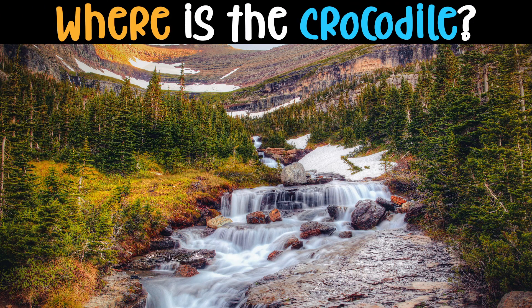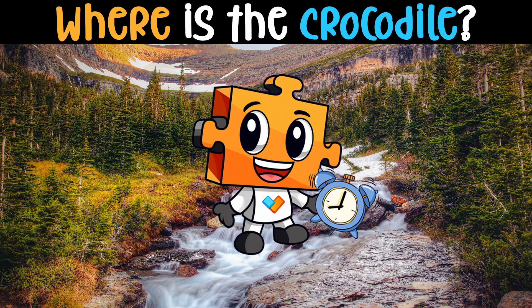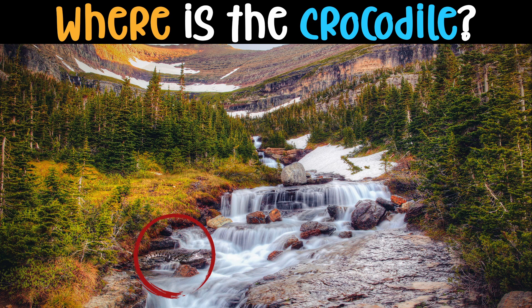Where is the crocodile? When a crocodile loses a tooth, there is a small replacement already on standby. They are able to replace each of their 80 teeth up to 50 times over their lifespan.